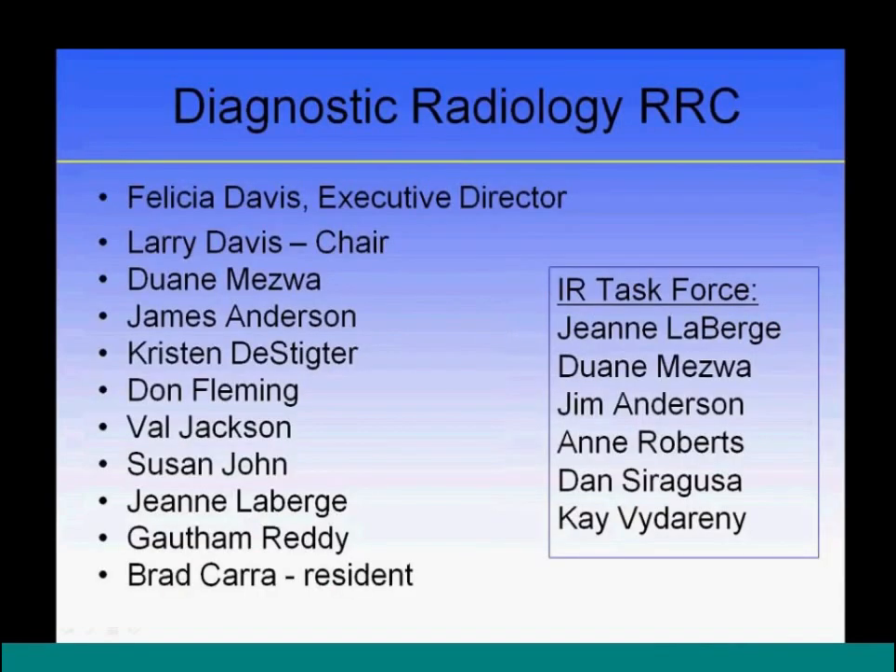The RRC members for diagnostic radiology and the IR task force — chaired by Jean LaBerge and including members like Dan Siragusa, Ann Roberts, and Kay Vitterini — are working on the real details of the program requirements. None of those details are available yet, so other discussions on this call are happening without knowledge of what's in the pipeline.